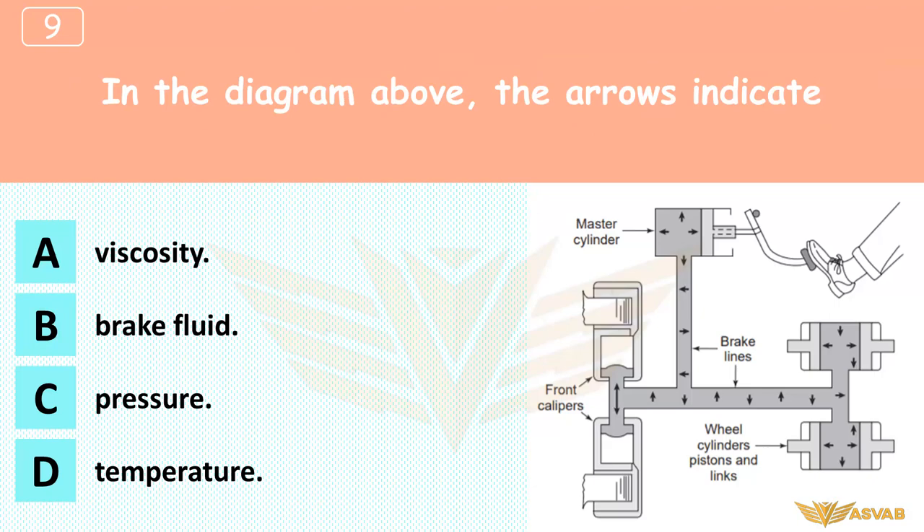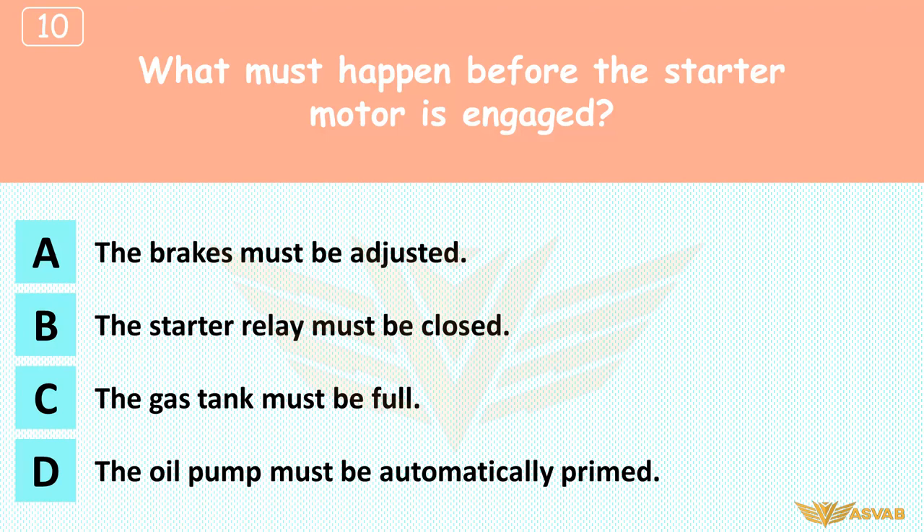In the diagram above, the arrows indicate: A. Viscosity, B. Brake fluid, C. Pressure, D. Temperature. Because the pistons in the wheel cylinders are the only movable objects in the system, when you move the master cylinder, hydraulic fluid forces the pistons in the wheel cylinders to move.